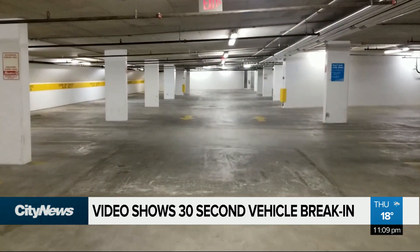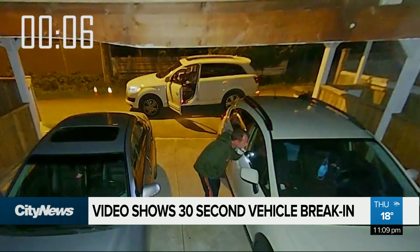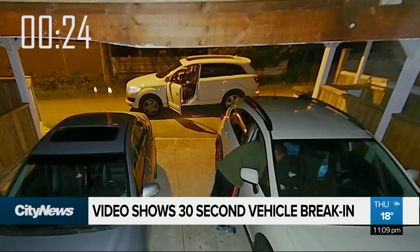Police also suggest parking in well-lit areas or garages when possible. In the meantime, Burnaby RCMP say if you know anything about this theft, please give them a call or call Crimestoppers.